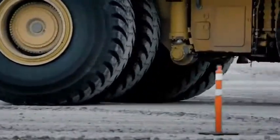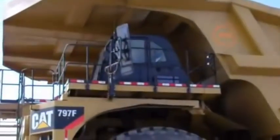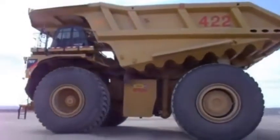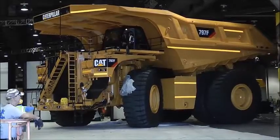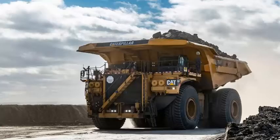Advanced Braking Systems: The 797F is equipped with advanced braking systems that help to ensure safe and reliable stopping power even when carrying a heavy cargo. The truck features four-wheel oil-cooled multiple disc brakes designed to provide exceptional stopping power. The braking system is also equipped with a retarder that uses the engine to slow the truck down, which helps to reduce wear and tear on the brakes.